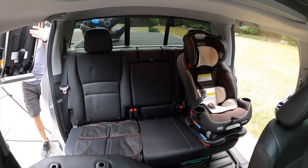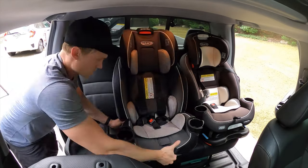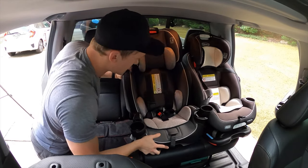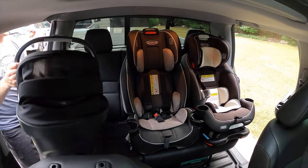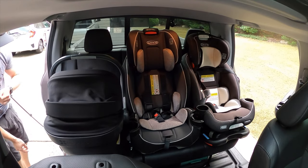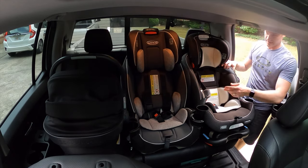We've got the first car seat in place, and now the second. With the Graco, you can actually fold in the cup holders, which is convenient and saves a little bit of room. And last but not least, the third seat goes in.